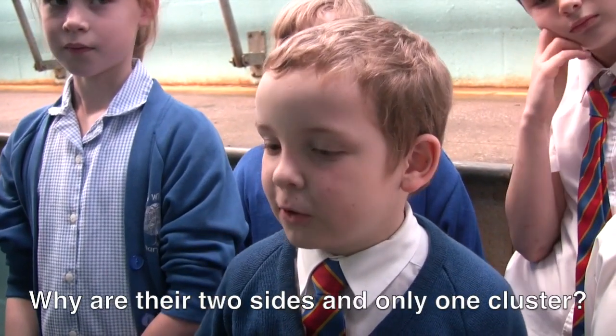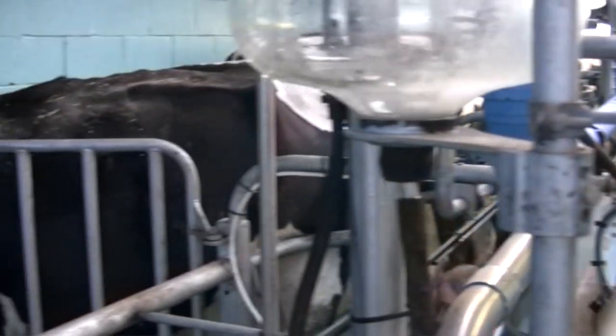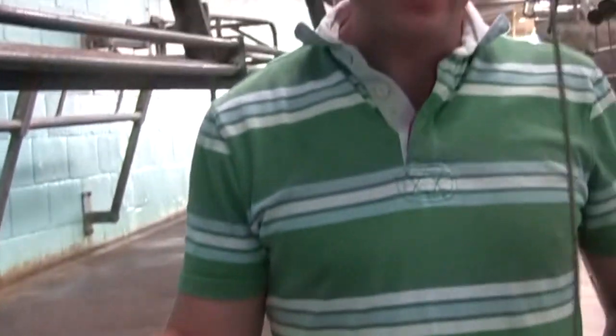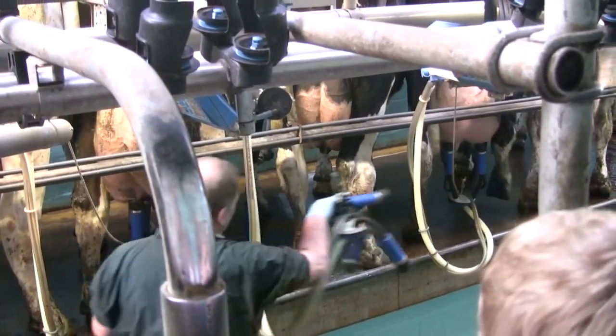Why are there two sides and only one cluster? We can be milking one row of cows while cleaning the other side. Does it hurt? The cows get very used to it — it doesn't hurt at all. It's a natural, gentle process. If the cows didn't like it they'd kick. Milking about 180 cows takes about two and a half hours — about seven to ten minutes per cow. A sensor detects when milk flow drops below a certain point and automatically pulls the cluster off.